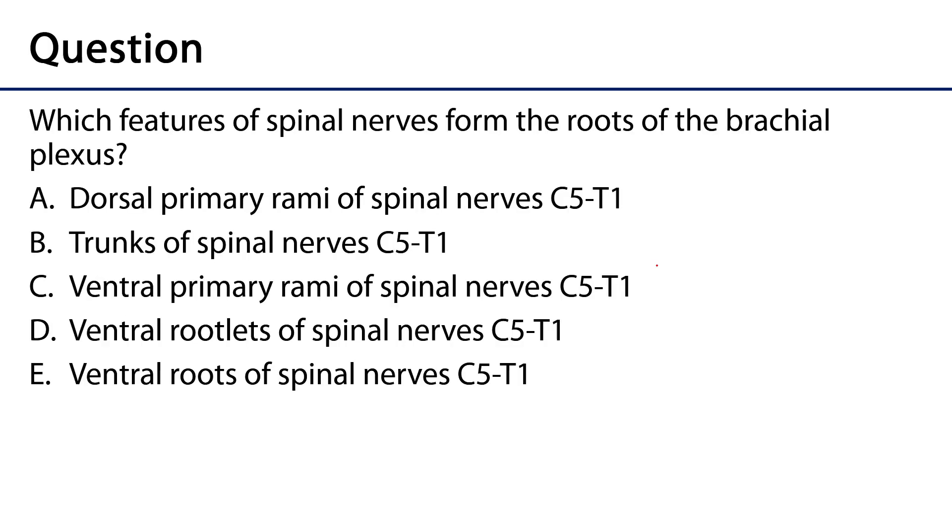To assess your understanding of the cervical and brachial plexuses, here is a question: which features of spinal nerves form the roots of the brachial plexus? Is it (A) the dorsal primary rami of spinal nerves C5 through T1, (B) the trunks of the spinal nerves C5 through T1, (C) the ventral primary rami, (D) the ventral rootlets, or (E) the ventral roots of spinal nerves C5 through T1?